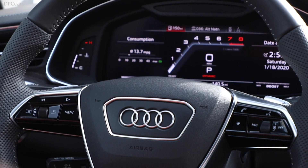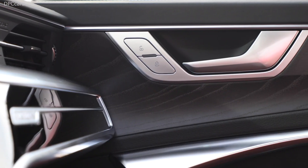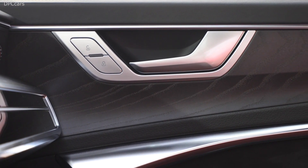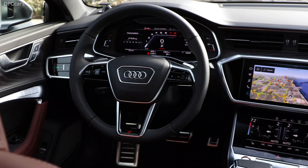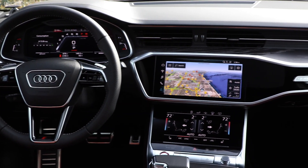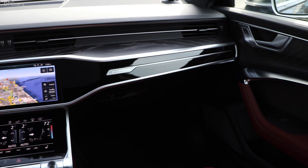The driver can adjust the operation of these and other technical components in the Audi Drive Select system individually, in line with their own preferences. The system comes with an S-specific setup and offers the diverse modes: comfort, auto, dynamic, efficiency, and individual.